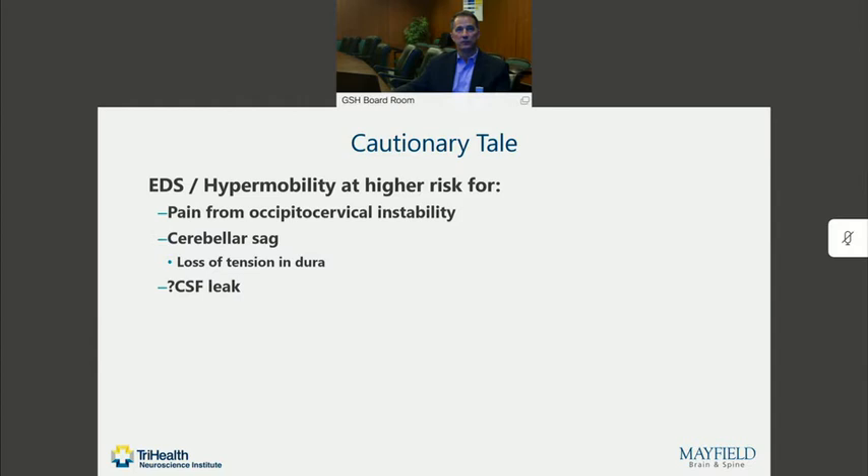So when we are looking at patients who have hypermobility or EDS who may have pain from occipital cervical instability, we have to look at the risk of cerebellar sag, the risk of CSF leak, and the risk that we may further destabilize these patients — even though they come to us looking very much like a Chiari malformation. That's part of the diagnostic conundrum.